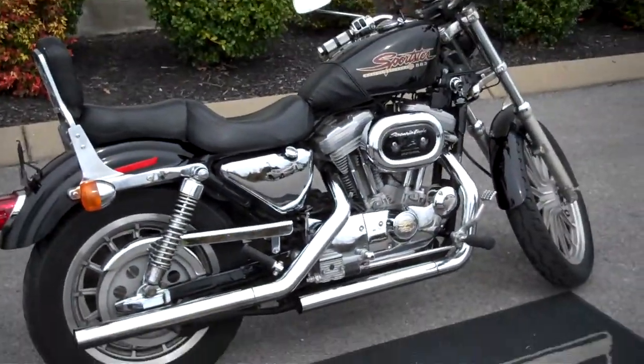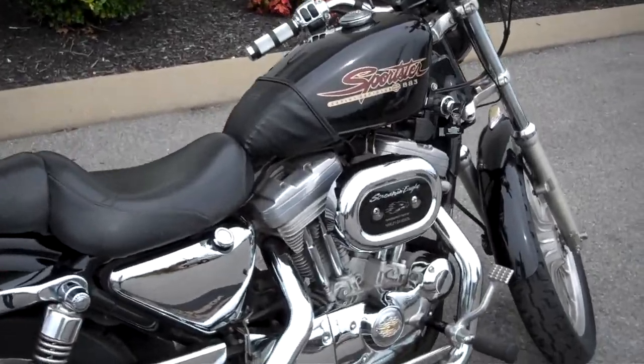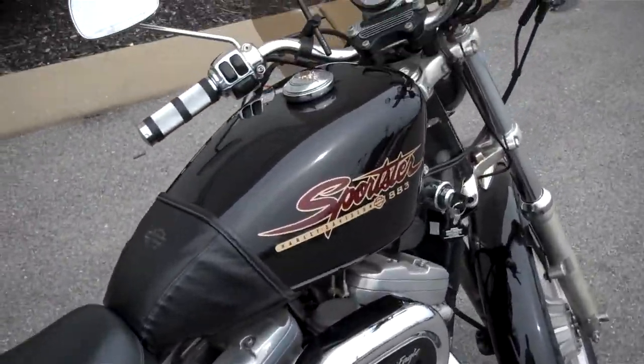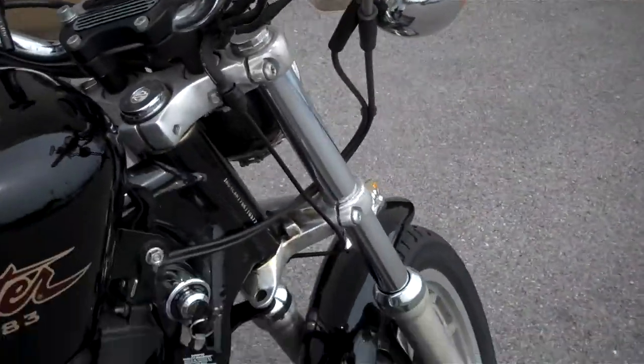Hey everyone, this is Greg, your internet sales guy down at the Murfreesboro location of Bumpus' fine family of dealerships. What we have here is a 1998 883 Sportster. The motorcycle only has 32,474 miles on it, and it's in pretty good shape.